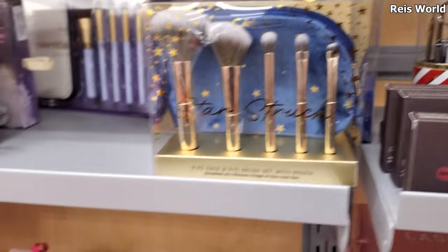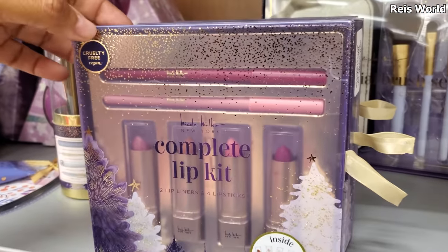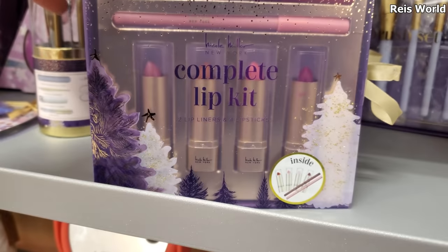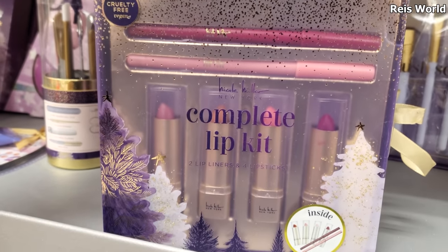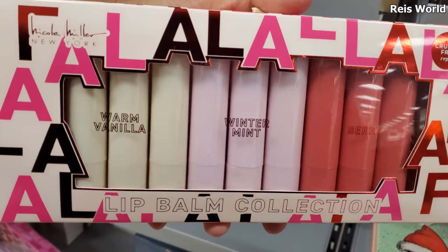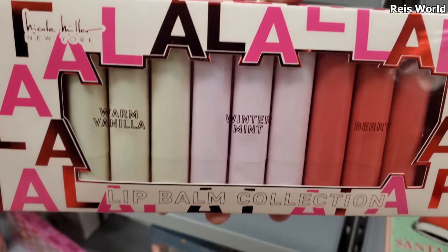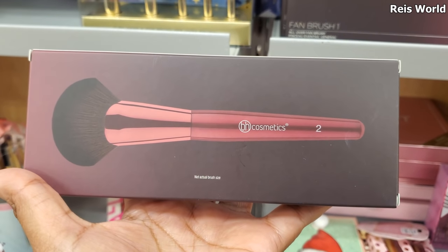The blue and gold — a Nicole Miller lip kit. This is $5.99. Looks like nice shades of pink: two lip liners and four lipsticks. Some cruelty-free lip balm — warm vanilla, winter mint, and berry. $4 for BH Cosmetics.